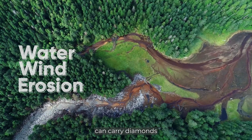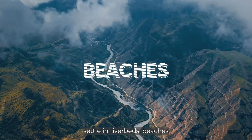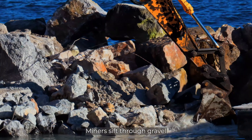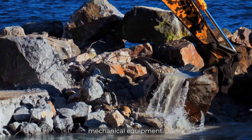Not all diamonds stay in the pipe. Over time, water, wind, and erosion can carry diamonds away from the volcanoes. These diamonds settle in riverbeds, beaches, or even the ocean floor. This is where alluvial mining comes in — miners sift through gravel and sand using pans, dredges, or larger mechanical equipment.